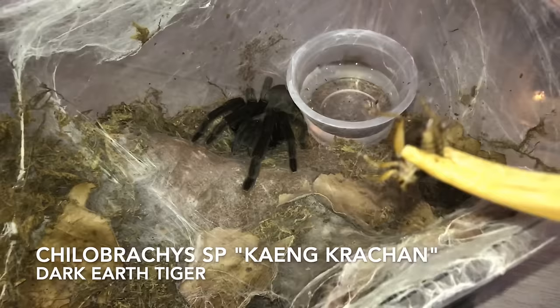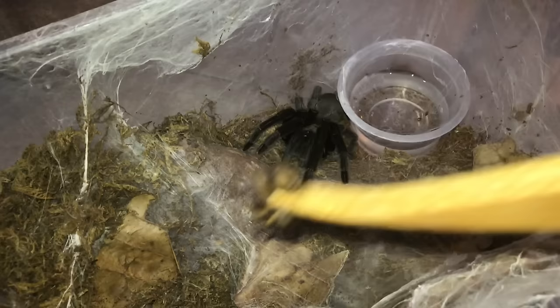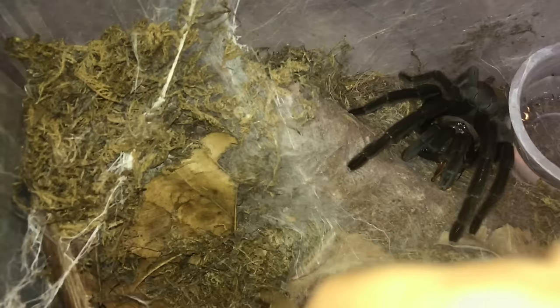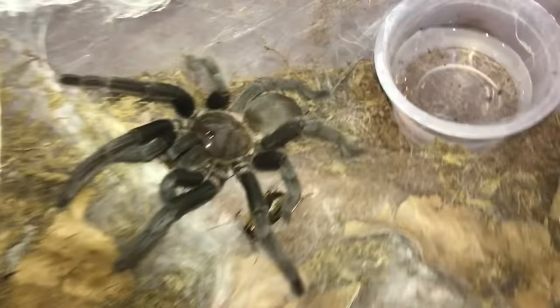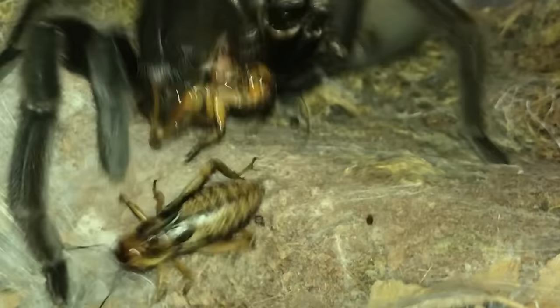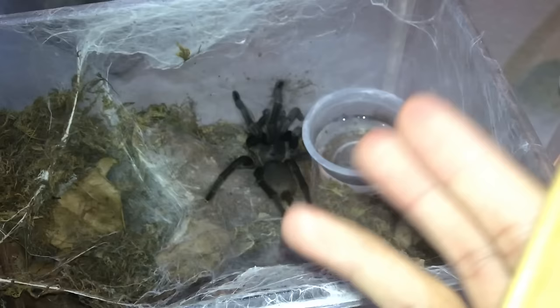Better back away because this is my Chilobrachys kaengkrachan, the Dark Earth Tiger. This was the one in the watering video, and also the one in the teasing my tarantulas video that gave everyone a heart attack. Let's drop this cricket and watch her pounce. She has taken three crickets and that should last her a whole month.